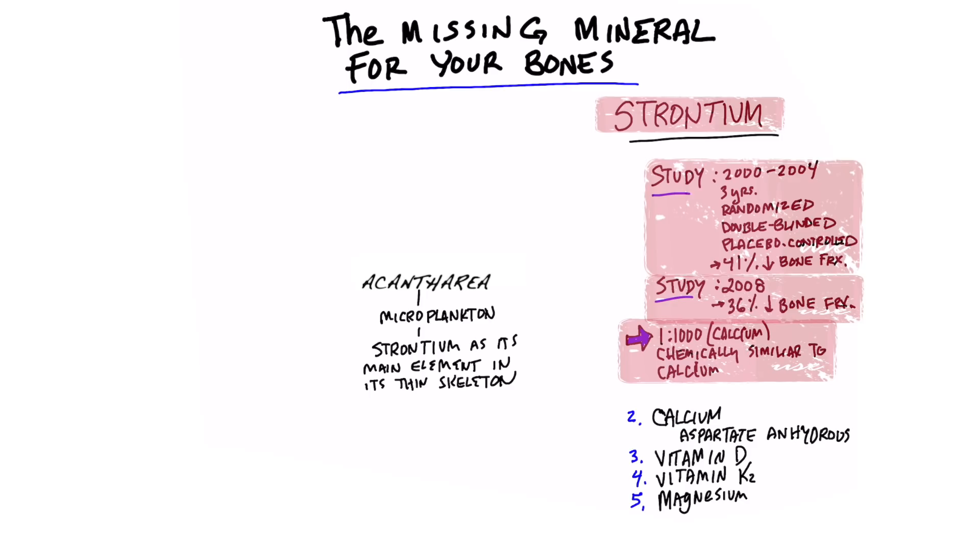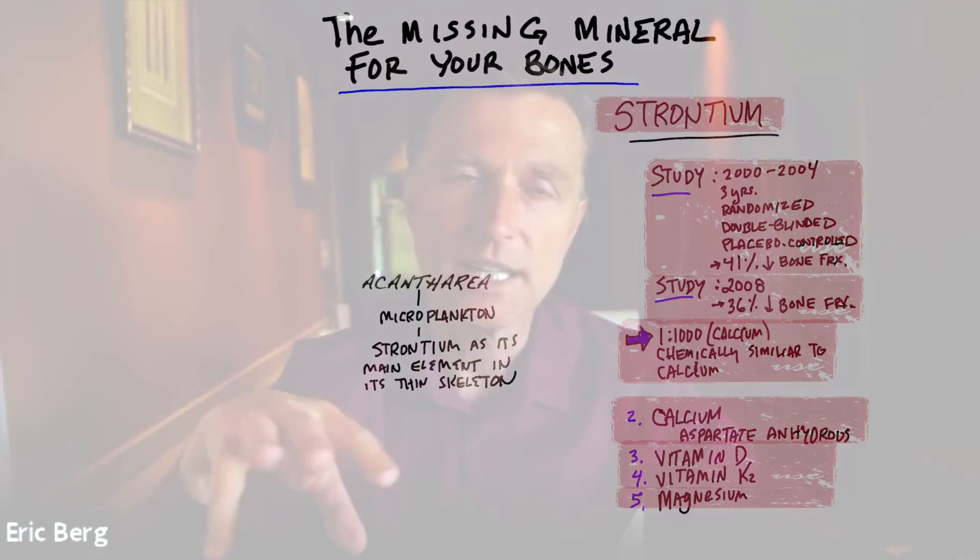So if you have a bone situation and you want to make sure your bones become normal again, definitely add this trace mineral to your protocol. I would add calcium in the form of aspartate and hydrous. I would also add vitamin D, as well as vitamin K2 and magnesium, along with a blend of all the trace minerals, because a lot of those other minerals are involved as well.